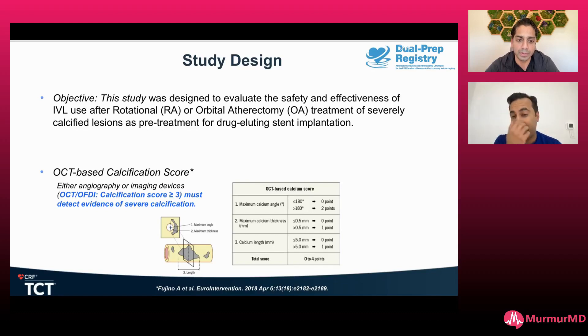This is exactly this case — the rule of fives again. Looking at this case, there were two huge Mount Everest-like lesions in this distal right coronary artery. So we decided to use rotational atherectomy. This goes back to the dual prep registry — so many times I'm not doing rotational atherectomy alone or orbital atherectomy alone; I'm finishing it off with IVL to get that deep calcification.